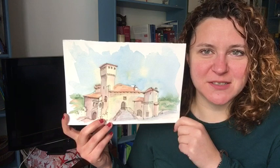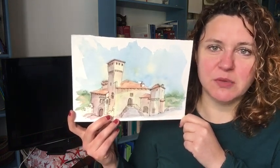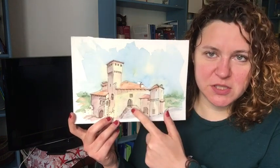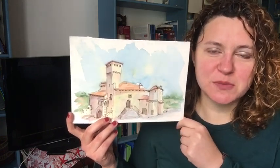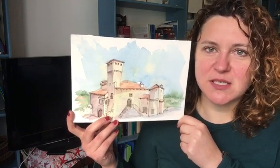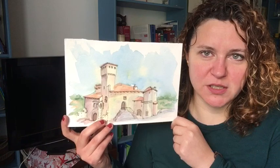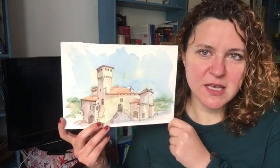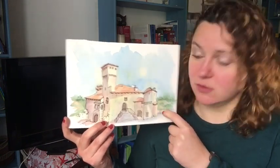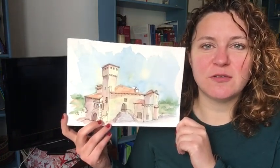This castle belongs to the family of Sovergnan, which donated it to the state so that it can be a museum. From this door you go inside to the museum — it's a museum of archaeological finds, and they also do temporary exhibitions of different archaeological things.